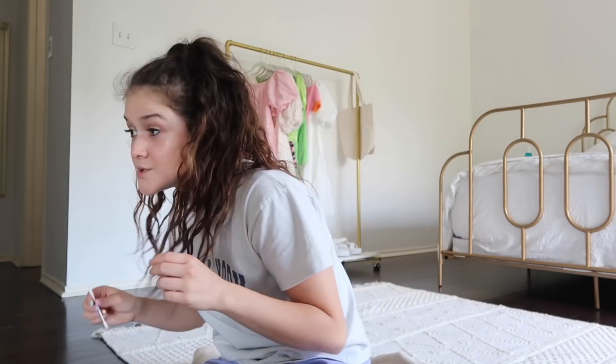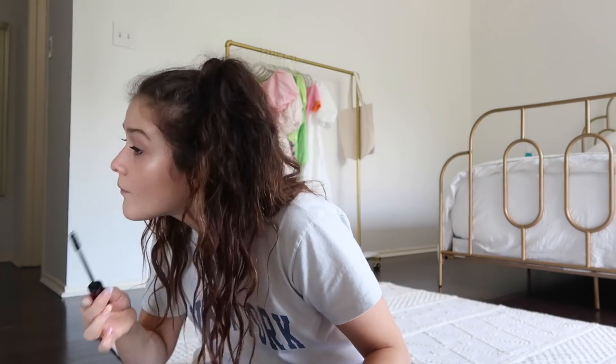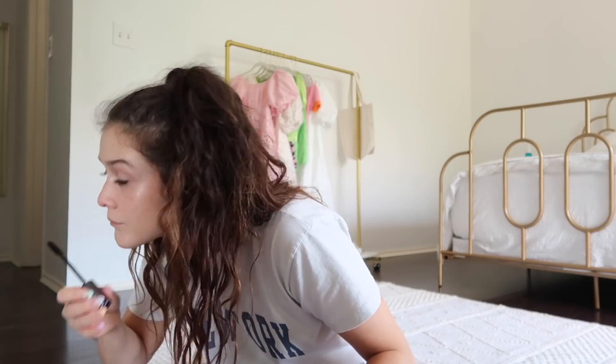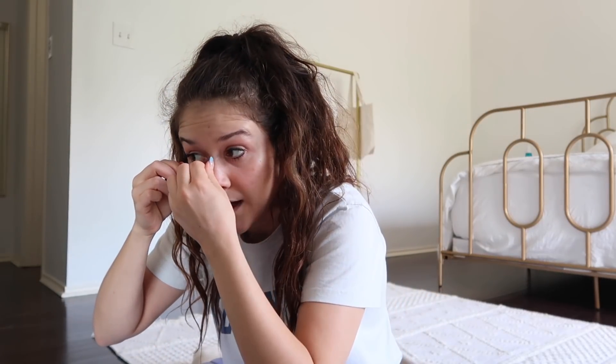Now I'm going to take this Urban Decay Perversion mascara. Then I'm going to use the middle part of the Q-tip to clean up the bottom of the lashes that I just put mascara on, so that way it doesn't get on my face.